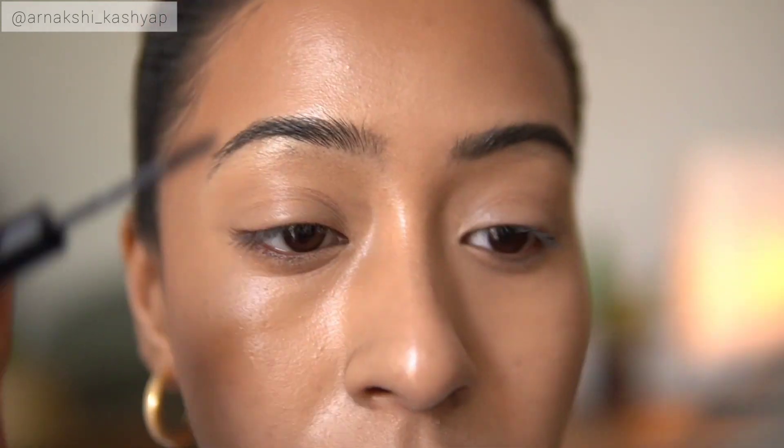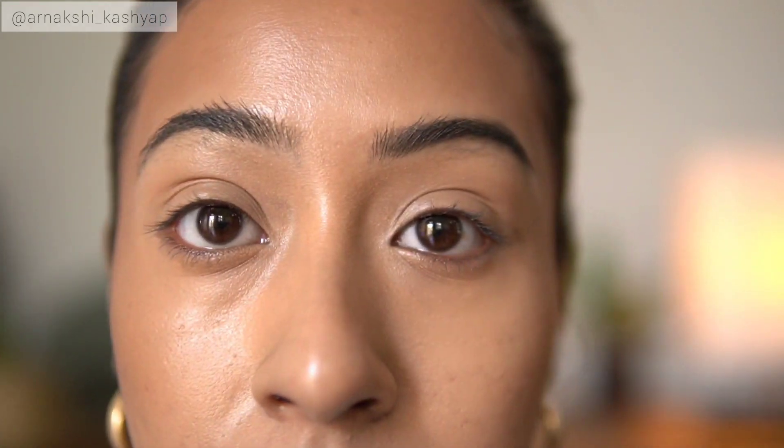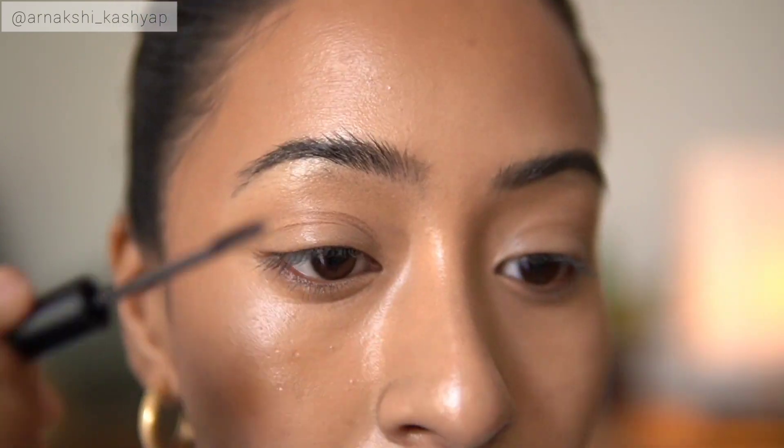If you have thin or sparse hairs on your eyebrows, I feel like this is going to be a really good product for you. It's like a very mini mascara — it gives a little bit more volume. I don't like the defined brow look anymore, so I just brush, brush, brush and that's it. It doesn't give the soap brow effect, which I think is great. My eyebrows are pretty thick so I don't mind just using this and calling it a day. It is the perfect product for me, and I do have to thank you guys for recommending it.